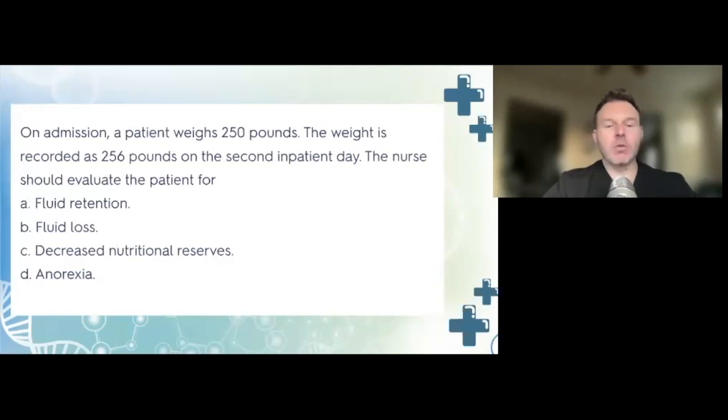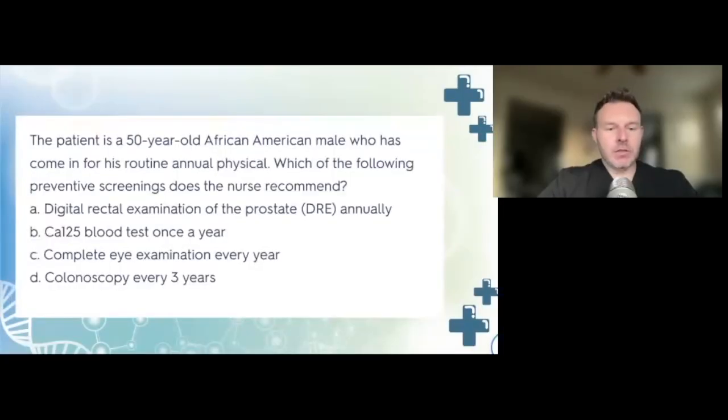The rest of those options would cause the weight to decrease. The patient is a 50-year-old African-American male who has come in for his routine annual physical. Which of the following preventative screenings does the nurse recommend? A, digital rectal examination of the prostate annually; B, CA-125 blood test once a year; C, complete an eye examination every year; or D, a colonoscopy every three years.